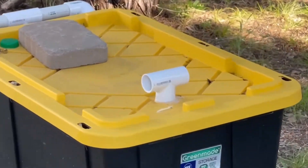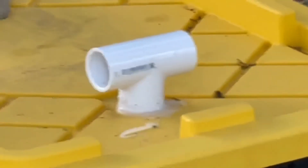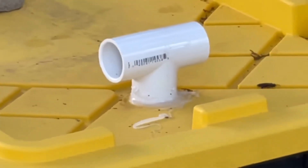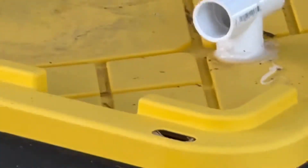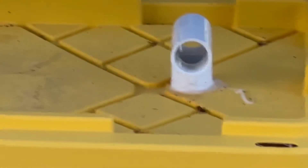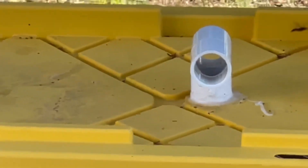This is the umpteenth black soldier fly female I've seen today. Let's see if we can get some video of her going into the pipe — I saw some others go in the pipe earlier. This video is so shaky. Go in the pipe — several of your friends have gone in the pipe to lay eggs. I don't want to get too close and spook her.